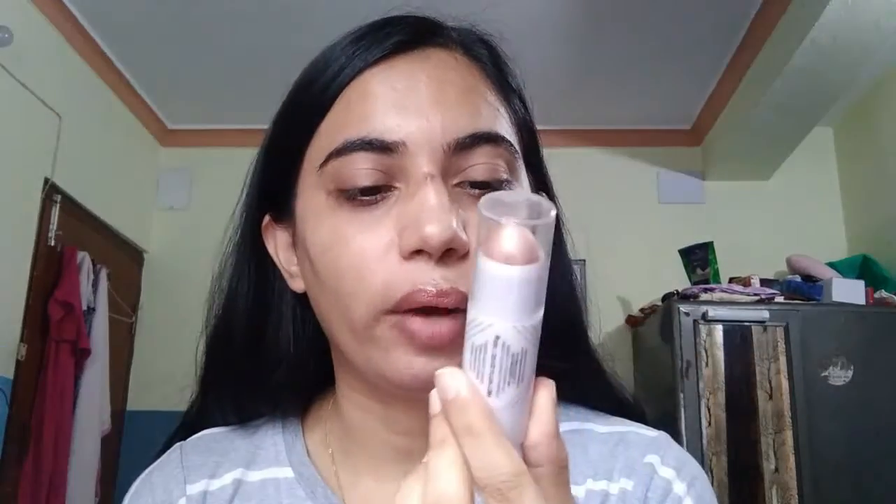Hey guys, welcome to my channel, it's me Patiksha. In today's video we are going to compare two highlighters — one is from Jordana, the Glow and Go Creamy Strobing Stick, and the other one is from Essence, which is in compact form. We are going to compare these two highlighters and see which will give more effect, so let's start.